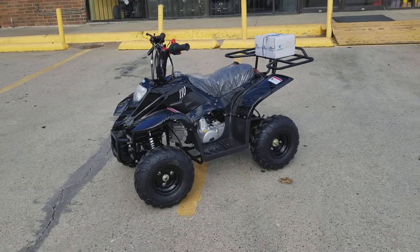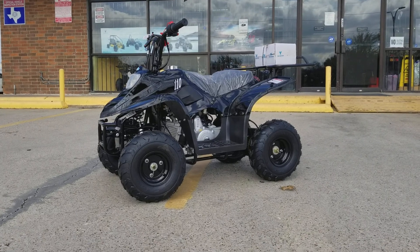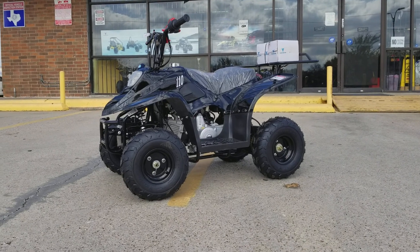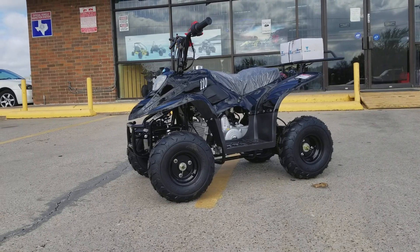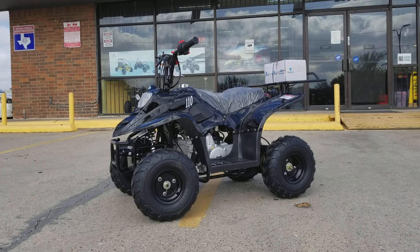You guys can get free helmets and warranty if you buy from our store. You can always call us at 682-999-9493. We're here to help Monday to Saturday, 10 to 6. We carry different colors — black, blue, red, green — everything comes in a spider web design, or you can get a solid color if you want.